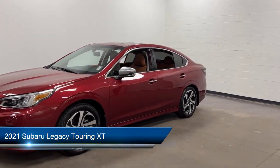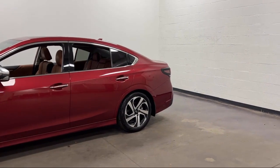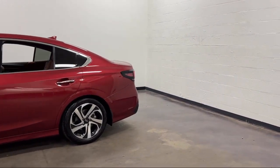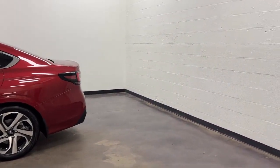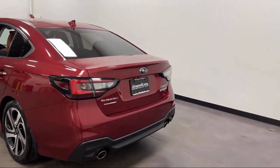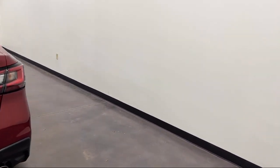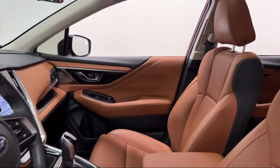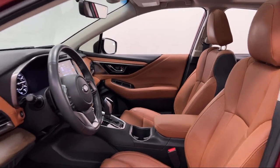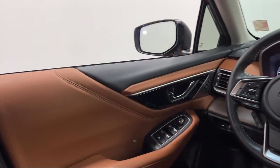It comes equipped with driver attention alert system, driver knee airbags, steering wheel mounted cruise control, multifunction steering wheel controls, rear view camera system, leather trimmed steering wheel, pre-collision warning system with audible warning, auxiliary audio input for iPhone and iPod, speed sensitive volume control, steering wheel mounted voice control, and has less than 15,000 miles on the odometer.